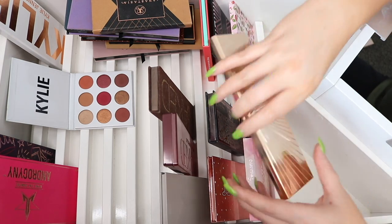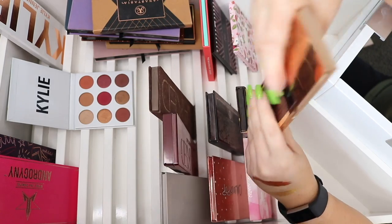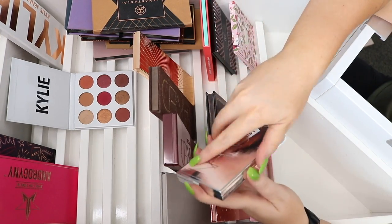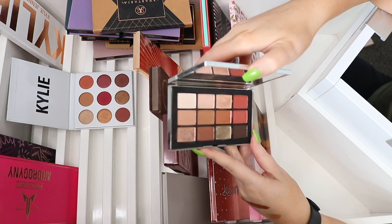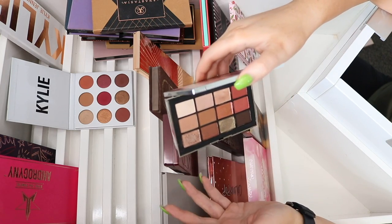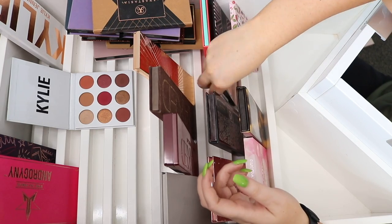The Charlotte Tilbury eyeshadow palette is so luxe and beautiful — I love it, so that's staying. I have the Narcissist Wanted palette which I've used a couple of times on my channel and in live streams. It's so pretty — I think I'll keep that for now, though it's something I don't reach for a lot anymore but I'm still not ready to part with it.